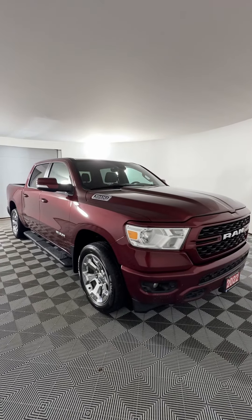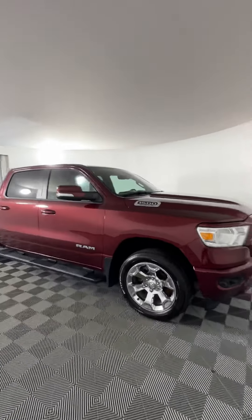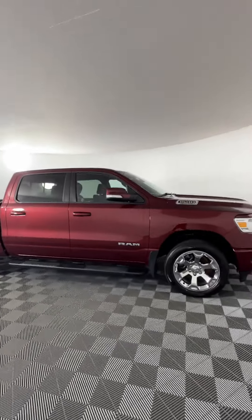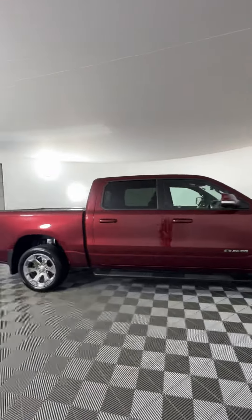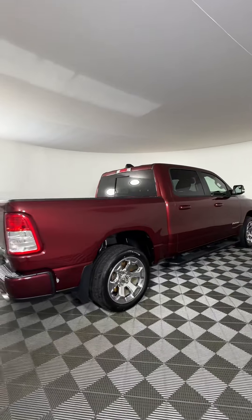This is our 2022 Dodge Ram 1500 here at Huntsville Dodge. This guy's got a 5.7 liter Hemi V8 engine that'll be about 395 horsepower and 10.7 liters per 100 kilometers on the highway.